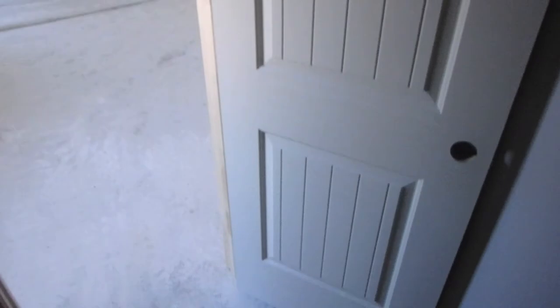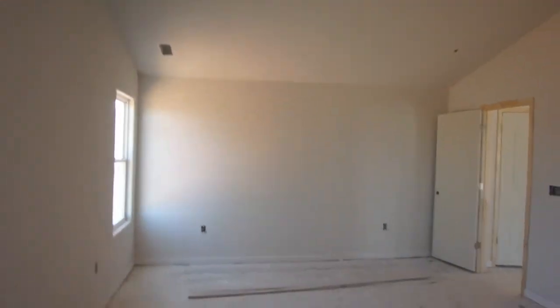And this is our closet. I love the design on the doors. So that's the tour of the house for the day — I hope you enjoyed coming along with us and seeing that today.